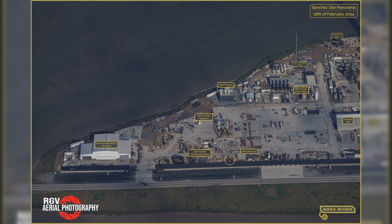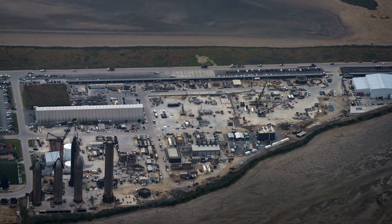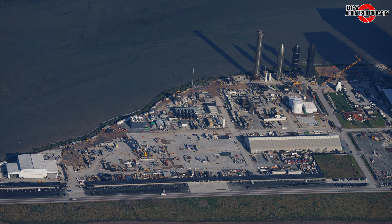Here's a labelled map of the site so we can catch up with the changes. Now that you're familiar with Sanchez, let's compare this photo from the flyover on February 8th with the aerial shot captured in this week's flyover on the 18th.